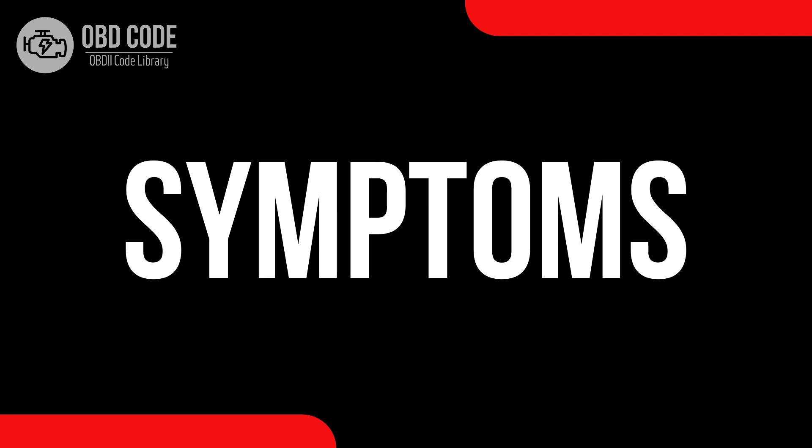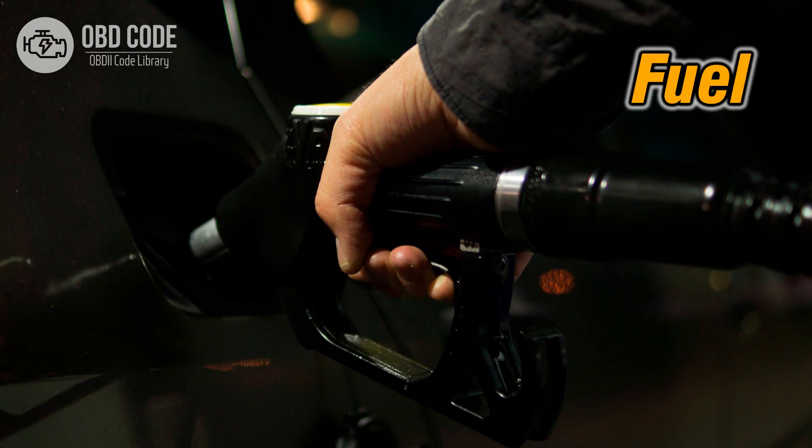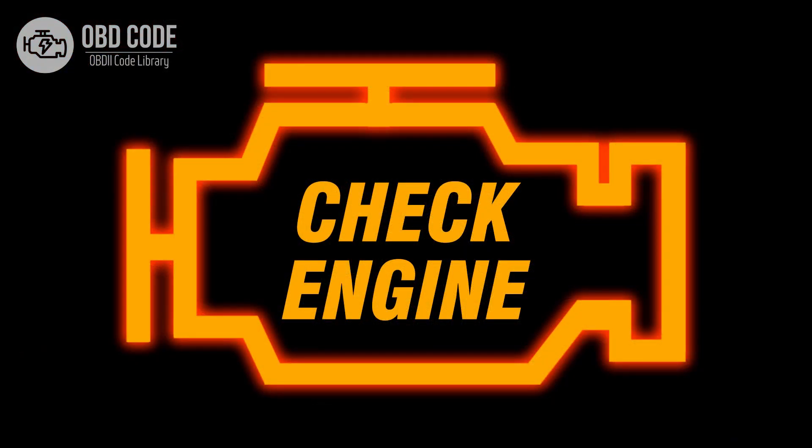Code symptoms P0058: 1. Increased fuel consumption. 2. Engine may run roughly. 3. Illuminated check engine or service engine soon light on the dashboard.